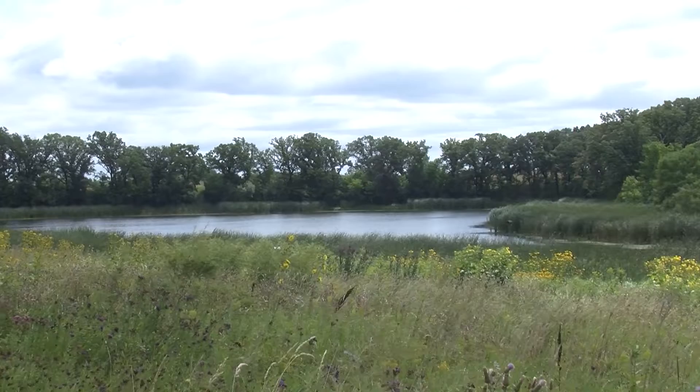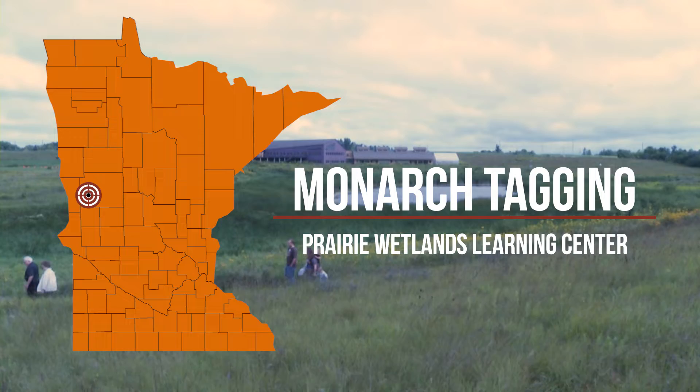When the Prairie Wetlands Learning Center in Fergus Falls opened in 1998, it immediately took up the monarch's cause, in partnership with the University of Kansas.